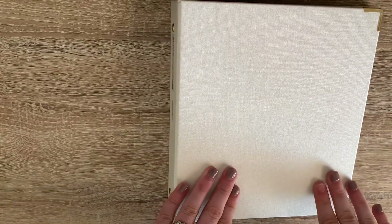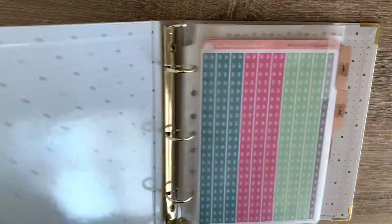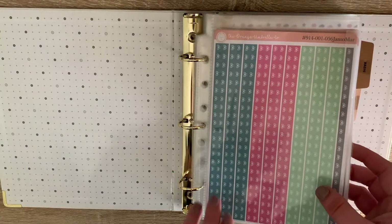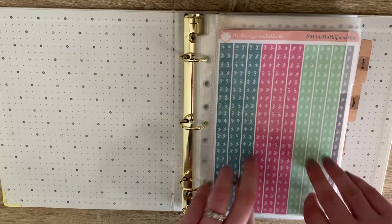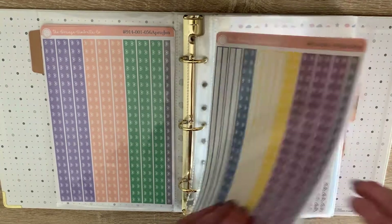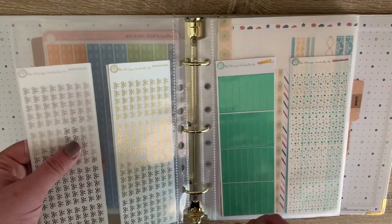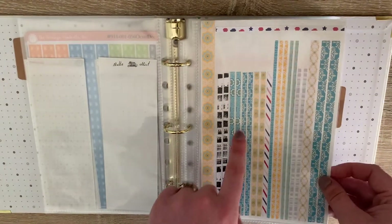And that is my functional binder. My last binder is this beautiful white pearlescent one — this is my decorative stickers binder. In here I have washi, all from Orange Umbrella Co., and I have all of the months with extras of each month. So January, February, March — you get six of each color and one gray, and that's for every single sheet. Then I've got some little foiled headers, some hearts and bows, some confetti ones, solid green foil ones, and my leftover washi.